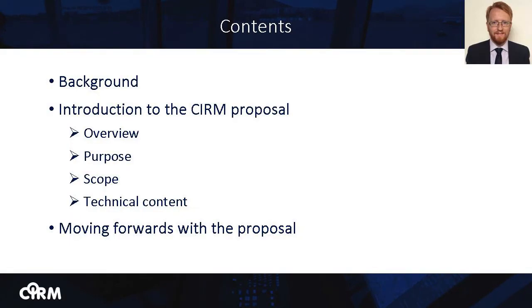In terms of what I'll talk about today, I will begin with a brief introduction to CIRM and some consideration of the background to the CIRM proposal. I'll then provide an introduction to the proposal itself before looking more closely at the actual technical content. I will close my presentation with some thoughts on how CIRM would like to move forward with the proposal in terms of its evaluation and further development.